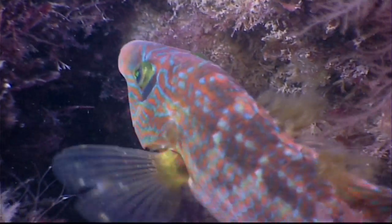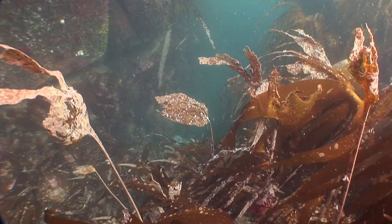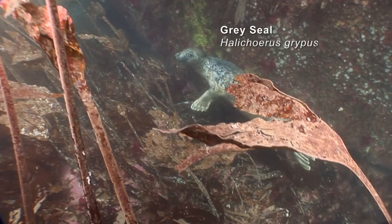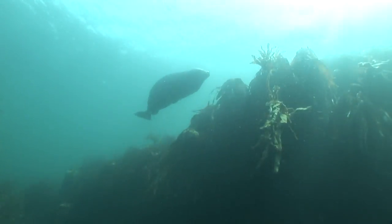Now all of these crabs and fish we've seen had better watch out, as they're a favourite food for seals. On land these mammals may look a little ungainly, but underwater they are quick and agile swimmers, diving down into the depths to find a meal.